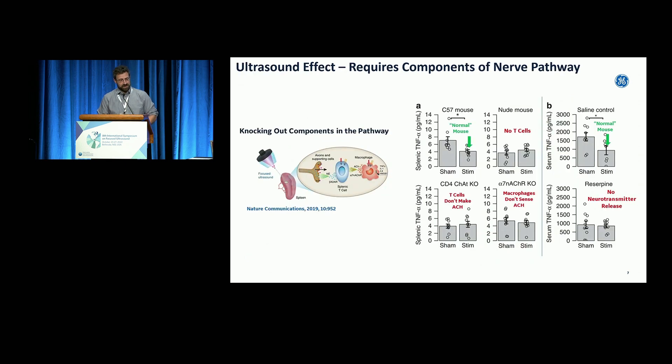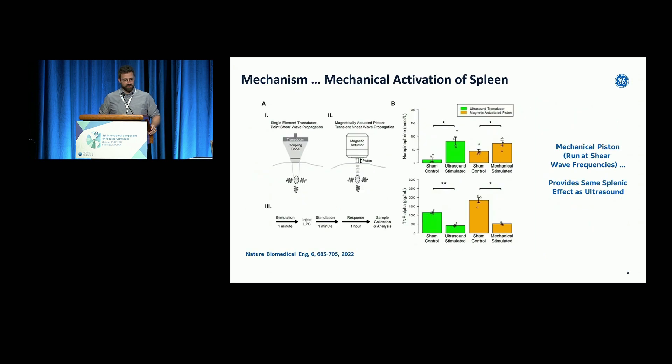We did more work to confirm this was really through the nerve. We took mice that don't have T cells — the effect didn't happen. We knocked out the different receptors on immune cells necessary to complete the circuit, and it knocked the effect out. We chemically shut down the ability to release norepinephrine from the nerves, and the effect was gone. Indeed, it did seem like we were acting through this cholinergic anti-inflammatory pathway.